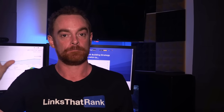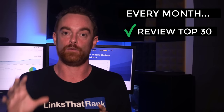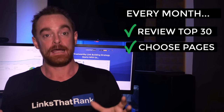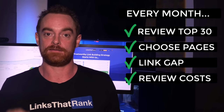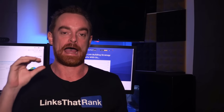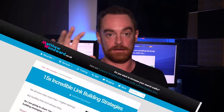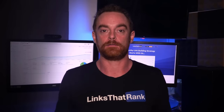Remember, link building doesn't have to be an uphill battle. In the first week of every month, look at the top 30 results to see which pages you can build links to, then calculate the link gap and cost for each of those opportunities. Once you have a list of all the different opportunities and how much it costs to attack each one, you can engage your favorite link building strategy or link building service to close that backlink gap for you.